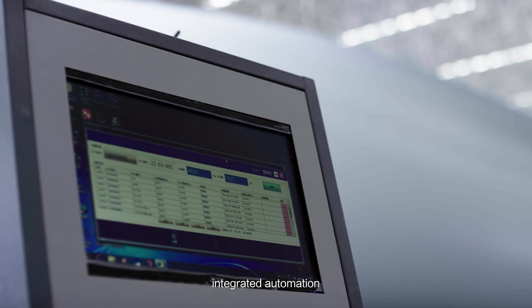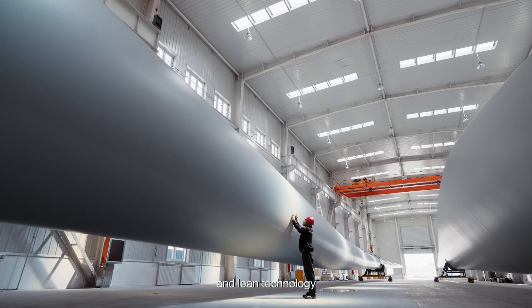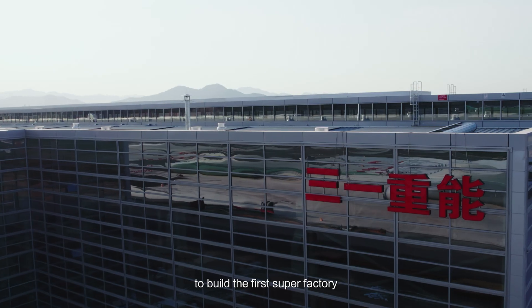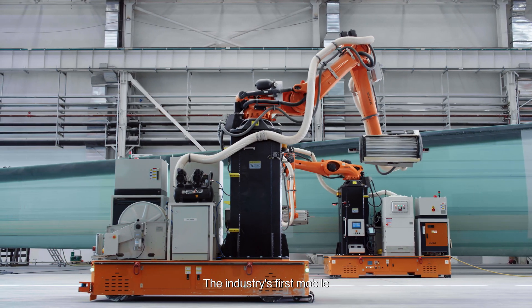In terms of blade smart manufacturing, Senni Renewable Energy integrated automation, information technology, and lean technology to build the first super factory in the wind power industry.